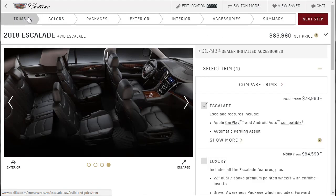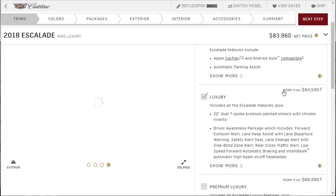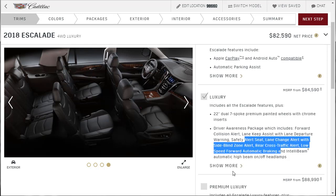Let's go back to trims, and let's select the luxury. Just to refresh your memory — this one includes 22-inch wheels standard. I ended up buying that extra appearance package on the base just to get the big 22-inch wheels. The Escalade is all about bling. This one already comes with 22-inch wheels and has the driver awareness package. Let's jump into this build. It's going to be four-wheel drive, same engine. Bronze dune is going to be my color for all the builds.